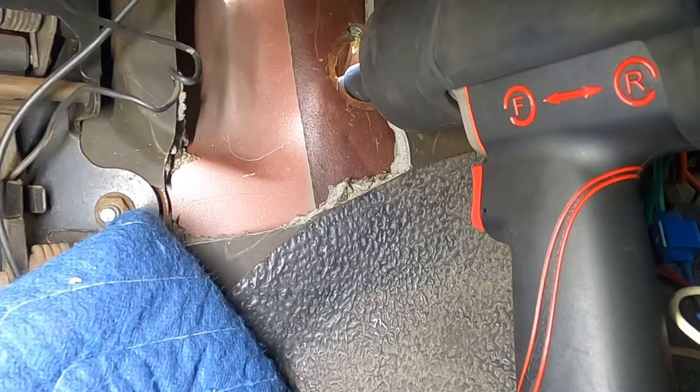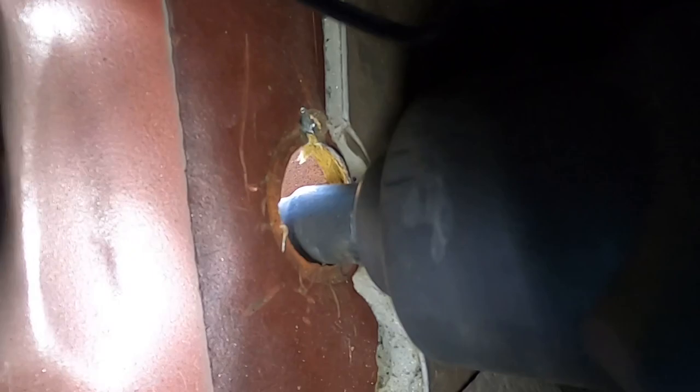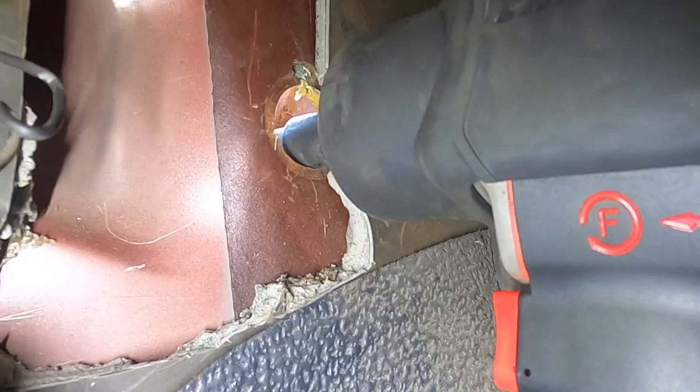Boom — there it is! Now we've got a nice hole into the firewall. Again, we're going to seal this — we're not going to leave it like that — but this gives us a ton of working room to access that oil rail end plug. Here's our setup under here. We have our impact gun with our impact extension, and that goes right into that half-inch drive port on the oil rail plug. We're going to give this a bump or two and see what kind of progress we can make.